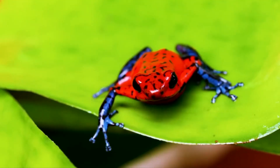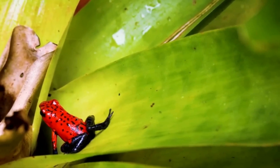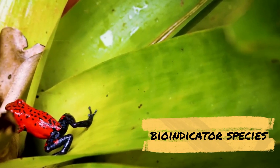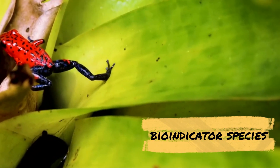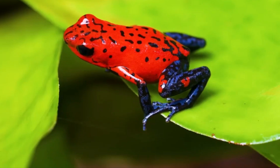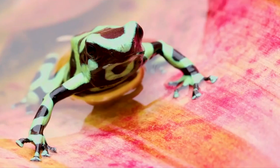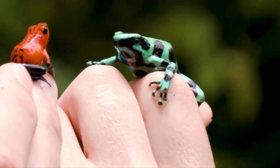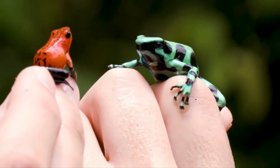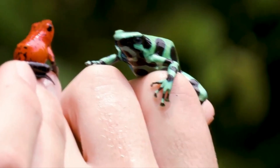Poison dart frogs play an important role in their ecosystem. They are known to be a bio-indicator species, which means that their presence or absence can indicate the health of their environment. As amphibians, they are particularly sensitive to changes in their environment, such as pollution or habitat destruction. By studying the populations of poison dart frogs, scientists can gain insights into the health of the ecosystem in which they live.